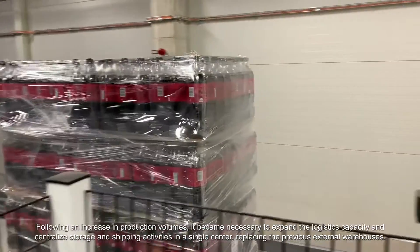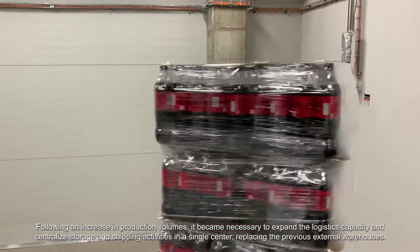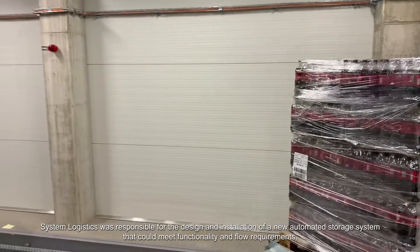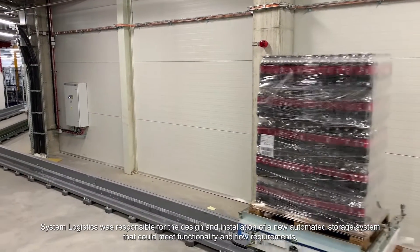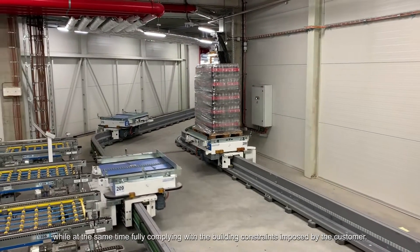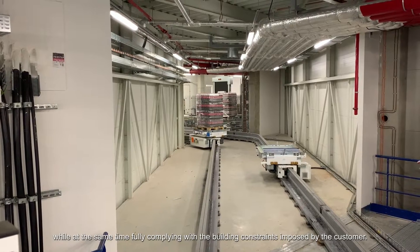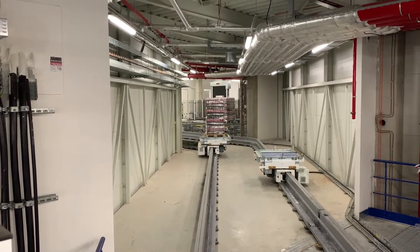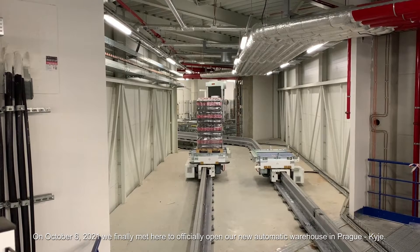Logistics was responsible for the design and installation of a new automated storage system that could meet functionality and flow requirements, while at the same time fully complying with the building constraints imposed by the customer.